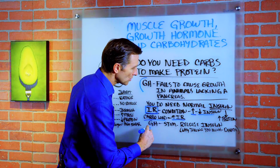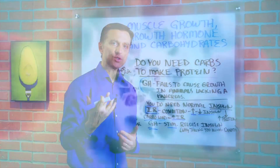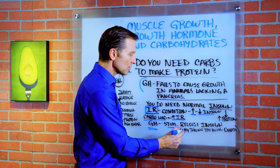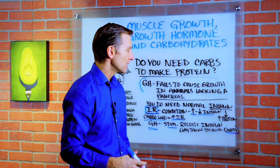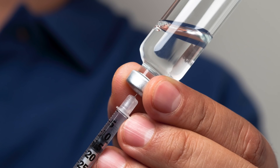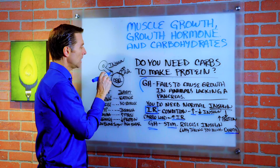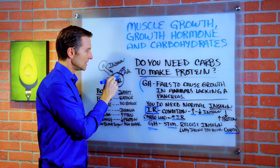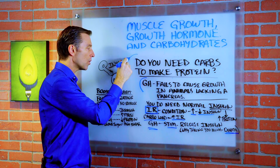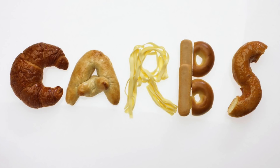Growth hormone also stimulates the release of insulin, which is why one side effect of externally injected growth hormone is diabetes. Basically you need normal amounts of insulin but not excessive amounts. When you have insulin resistance, you can't absorb amino acids into the cell — regardless of consuming more protein or more carbs in the diet, it just doesn't work.